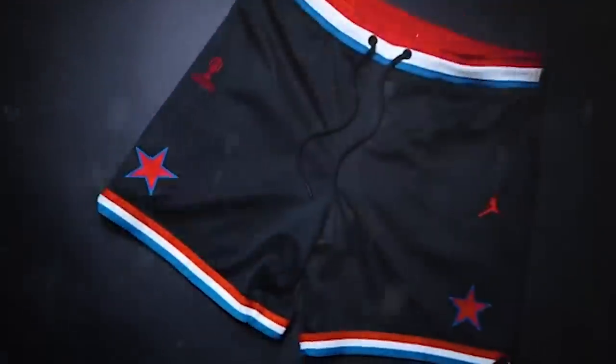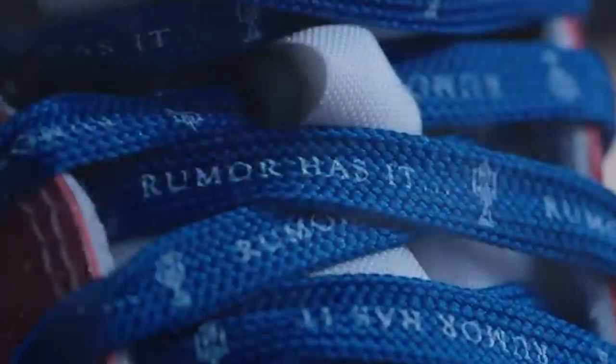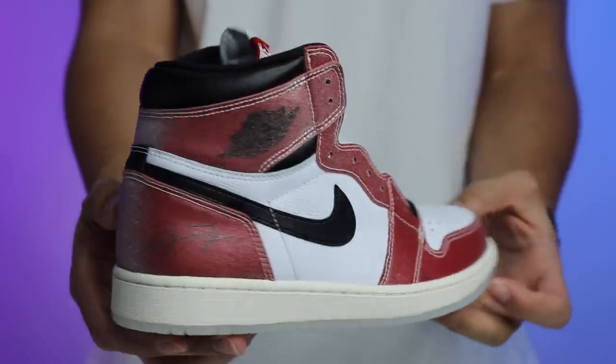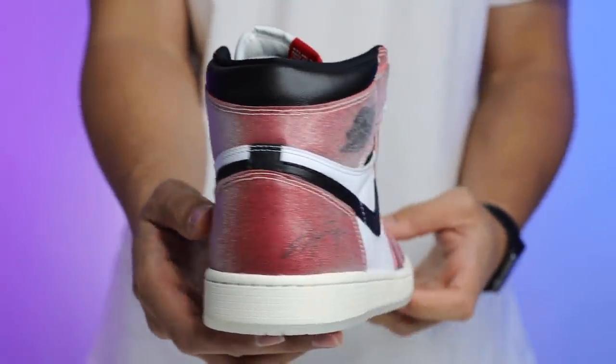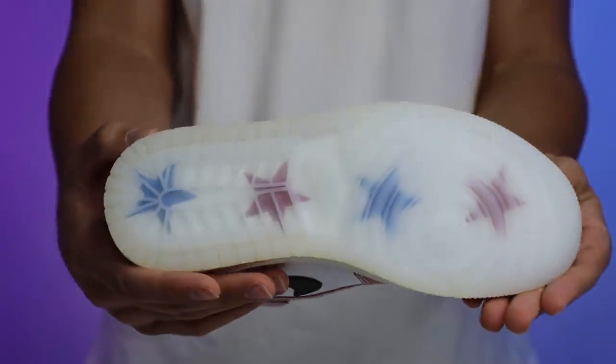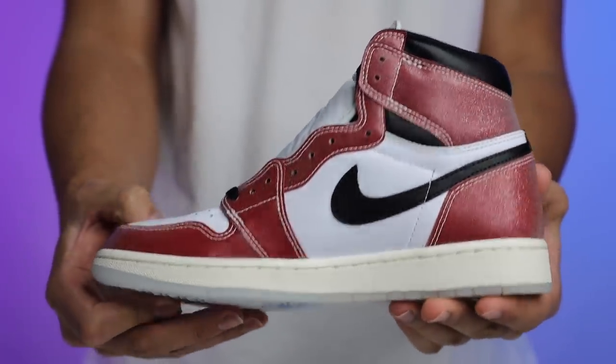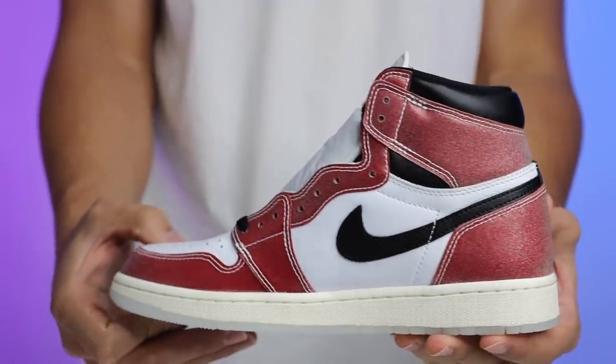I'm wishing all of the DNA fam luck — I hope you guys are all able to get this shoe. I know it's a very controversial shoe and a lot of people really want it. The problem is it's going for two to three thousand dollars right now and people don't want to pay that when they know they have an opportunity to buy it for $170. When it comes to fire or trash, this shoe is fire — it's not the best colorway ever, but I love the creativity, the storytelling, and the concept.